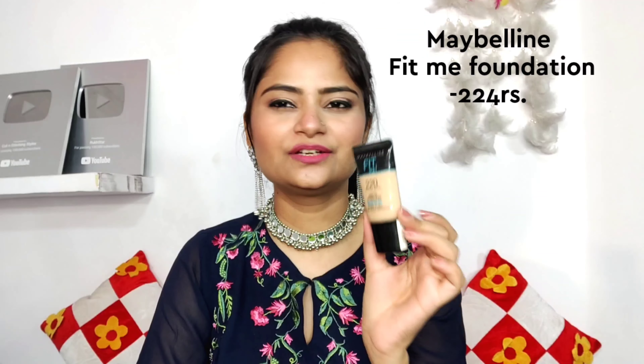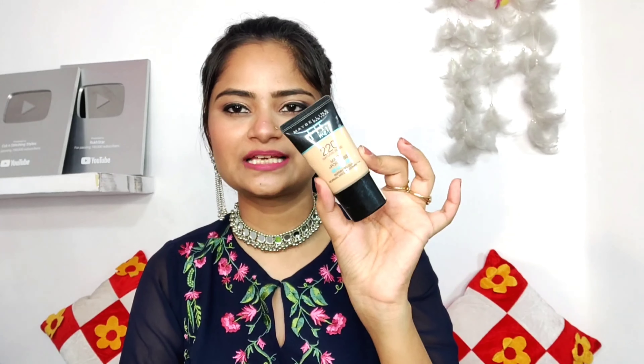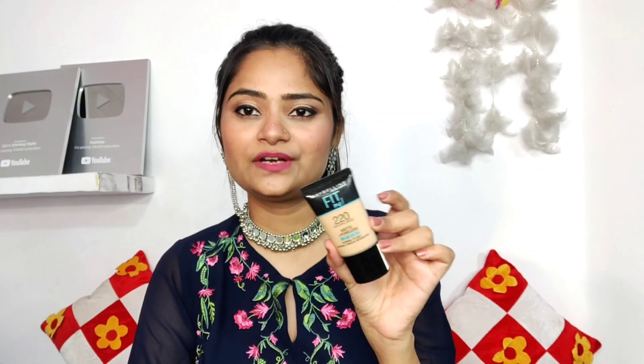Next, this is Maybelline Fit Me Concealer in shade 220 Natural Beige. I think this is around Rs. 199. It fits perfectly. If you are traveling, you can take it in small packaging. These concealers are not foundations but they are very good and pocket friendly. It works well with my skin.